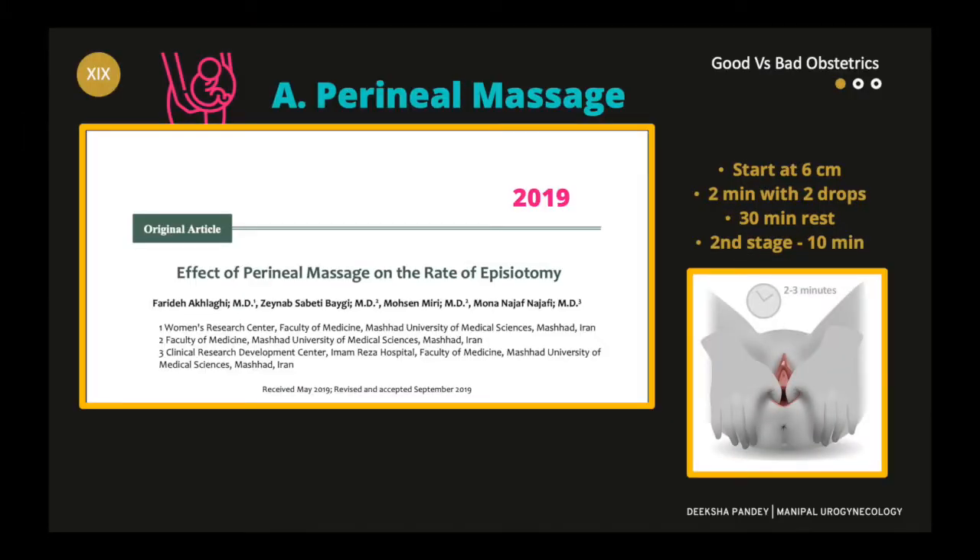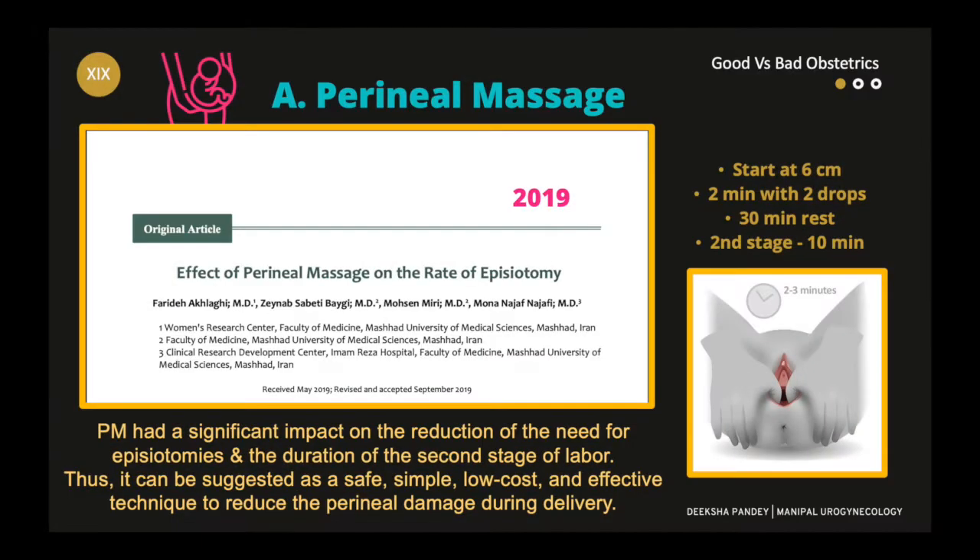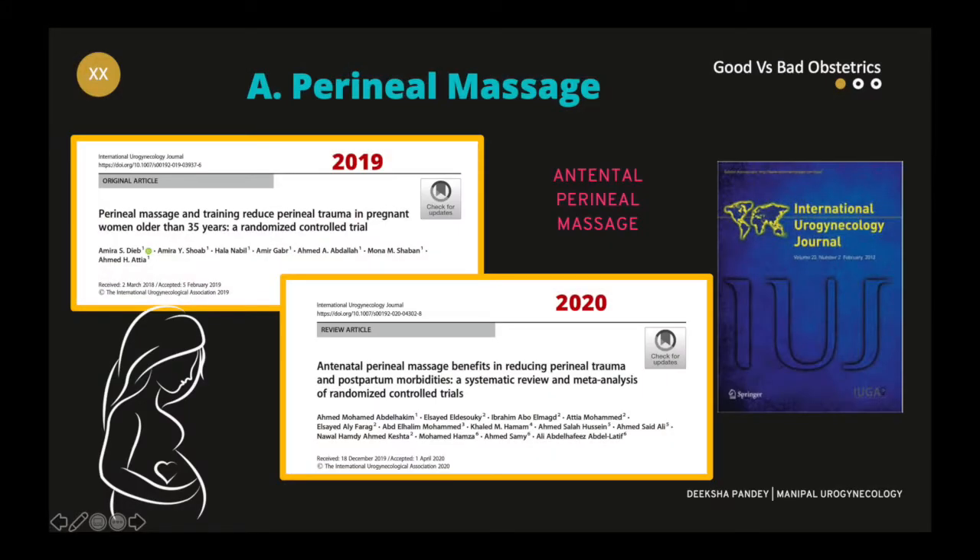Let's start with perineal massage. In my days of residency, massaging the perineum of the laboring lady was more or less the norm. Perineal massage had a significant impact on the reduction in need for episiotomies and the duration of the second stage of labor. Even antenatal perineal massage has been found to be very effective in reducing perineal trauma.